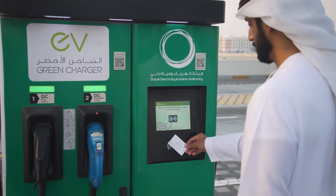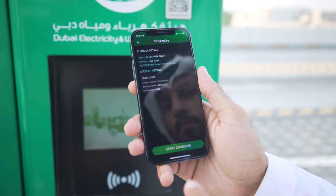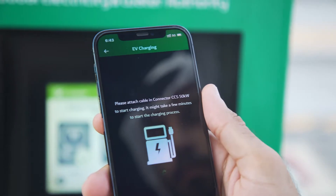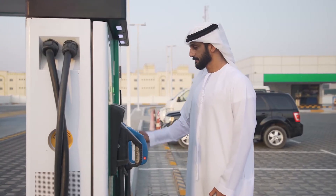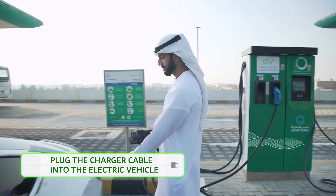To start charging, simply place your Green Charger card on the card reader, or scan the QR code on the charging station. Then choose the suitable type of charging cable, whether AC or DC, and plug the charging cable into your electric vehicle.